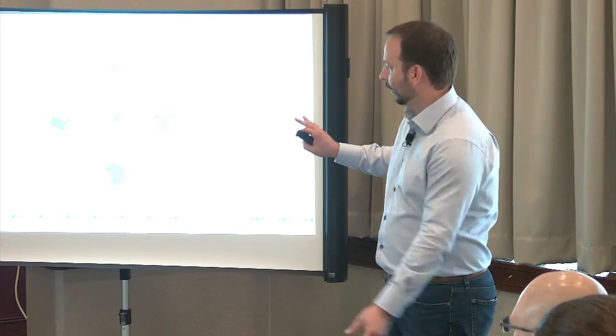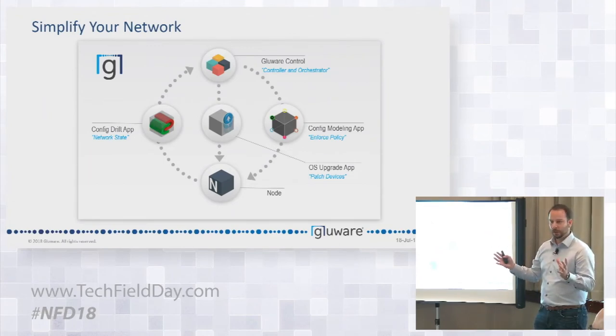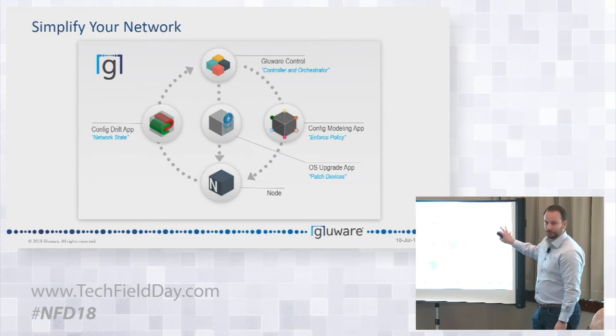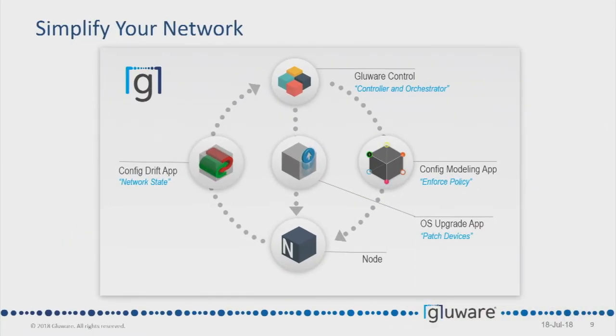Glueware Control is like the mothership — the orchestrator and controller. You can have a control engine and as many engine servers as you want for scale. We manage our own queues. Then we have config modeling — ingesting configs, enforcing policy down to the node, and config drift for audit and compliance assurance with scheduled closed-loop capability. And OS upgrade for patching devices at scale and dealing with PSIRTs. It's one platform to enforce policy, check policy, push operating systems, multi-vendor, and just try to make it easy.